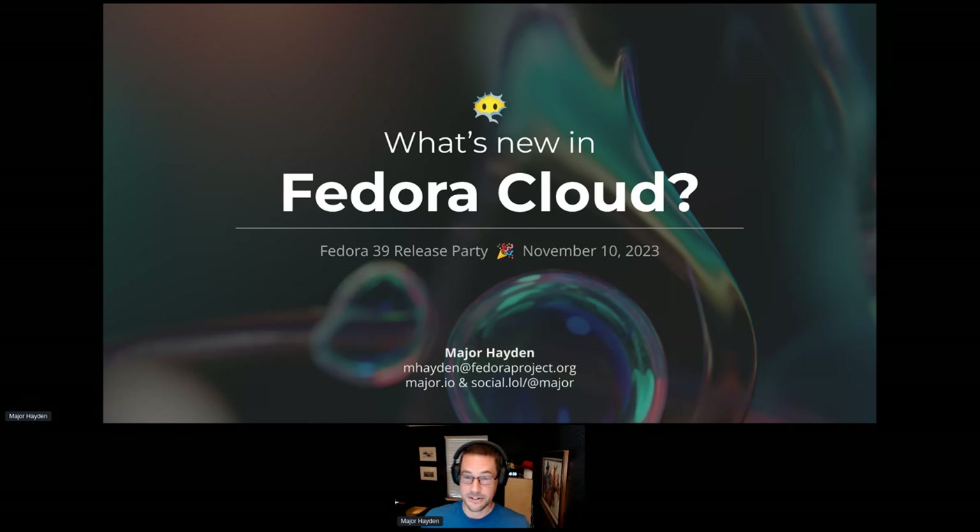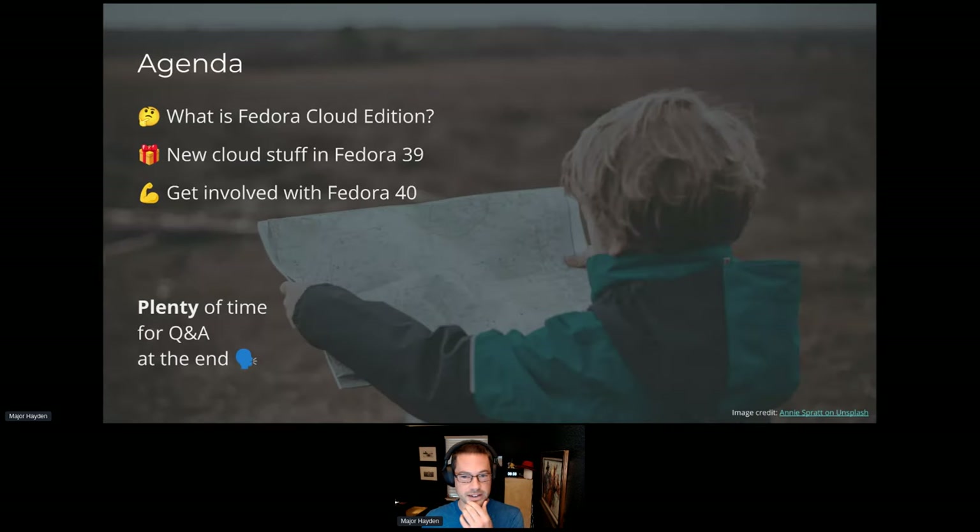My name is Major Hayden, and I'm here to talk about some new things in Fedora Cloud. If you're unfamiliar with Fedora Cloud and the value it brings, we'll go through that too. I want to cover: what is the Fedora Cloud Edition, the new stuff that came in through Fedora 39 from community members and cloud vendors, a call to action if you want to get involved, and plenty of time for Q&A at the end.